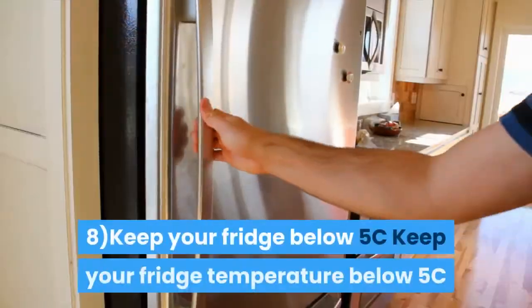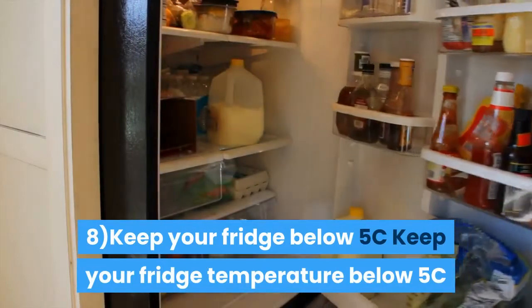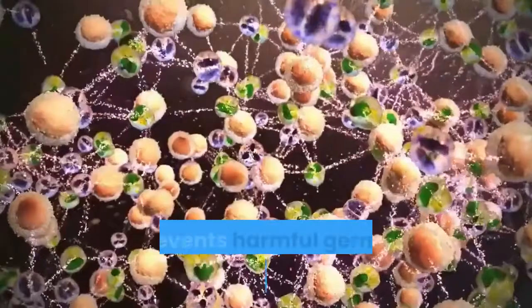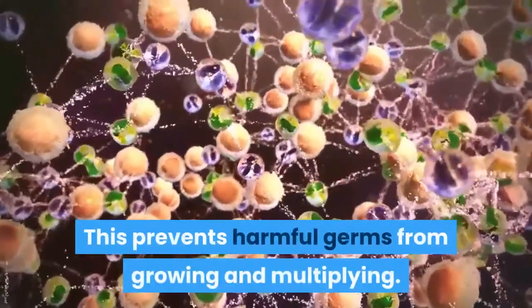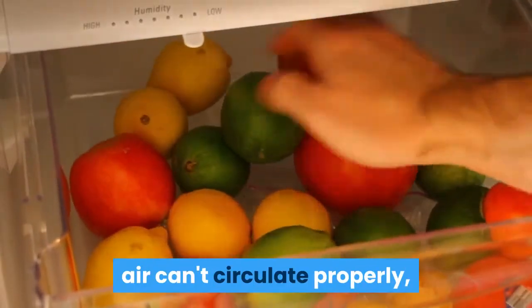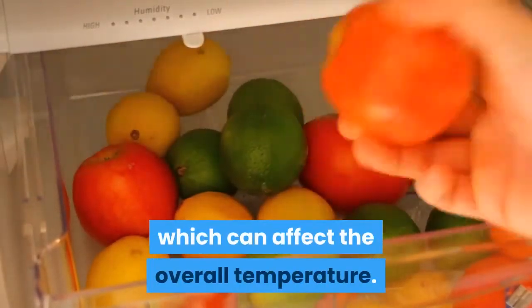8. Keep your fridge temperature below 5°C and use a fridge thermometer to check it. This prevents harmful germs from growing and multiplying. Avoid overfilling your fridge — if it's too full, air can't circulate properly, which can affect the overall temperature.